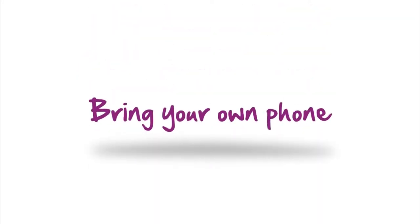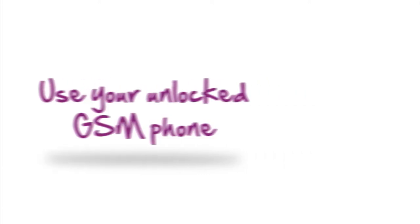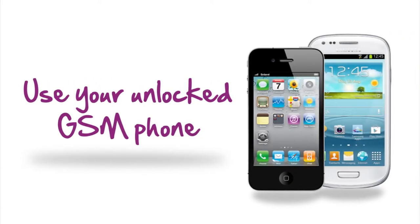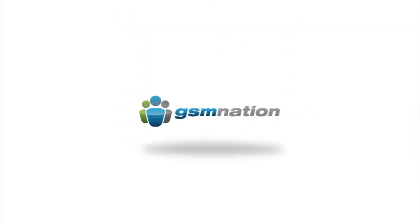Already have a phone that you love? No problem. You can use your favorite unlocked GSM phone on the Solovey network, including the iPhone and Galaxy S3. Or if you're looking for a new phone, you can get great deals on Solovey network-ready phones at GSM Nation, a Solovey-approved mobile phone provider.